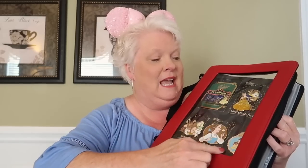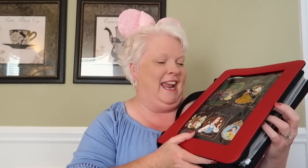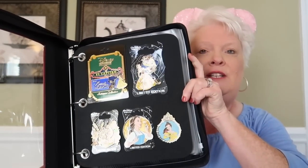It has a zipper that goes all the way around three sides. When you open it up, you can see it has a clear front window — that's why they call it the Shark Tank, so you can see through it. You can put your prettiest pins on the front, entice people, or put your traders there so when you're trading you don't even have to open it. I've put my most gorgeous Beauty and the Beast pins right here on the front.